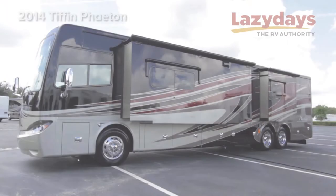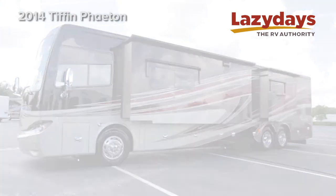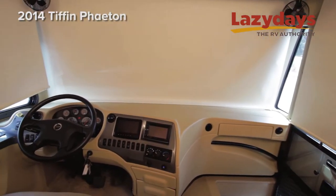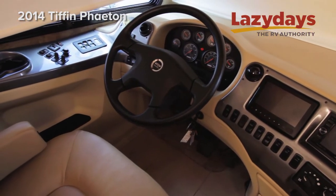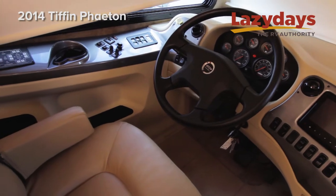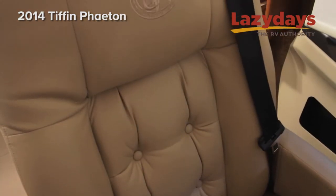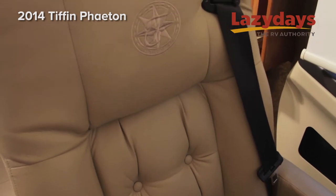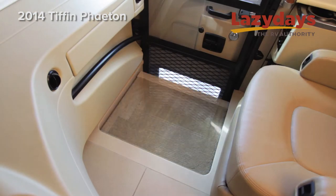Hi, welcome to Lazy Days. I'm Joe Lazzarino and today we're going to be previewing the brand new 2014 Tiffin Phaeton. In the cockpit we have two flat screen monitors, one for your backup and side camera and one for your GPS. We have large flex steel leather seats with integrated seatbelts. We also have an electric step cover to make driving down the road the most comfortable.